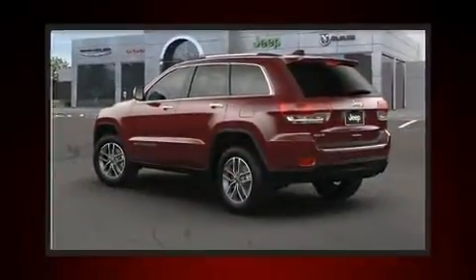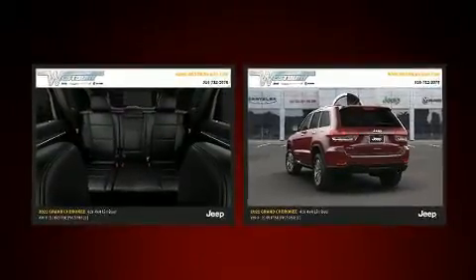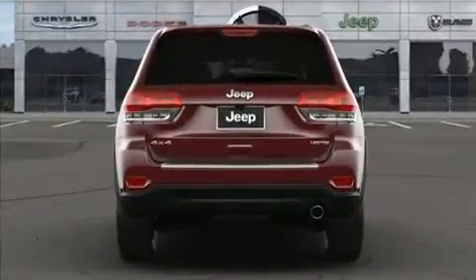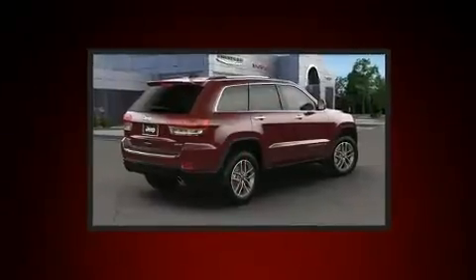A roof rack and power seats round out the interior features. Jeep also prioritized safety and security with features such as dual front impact airbags, head curtain airbags, traction control, brake assist, anti-whiplash front head restraints, a security system, an emergency communication system, and four-wheel disc brakes with ABS.